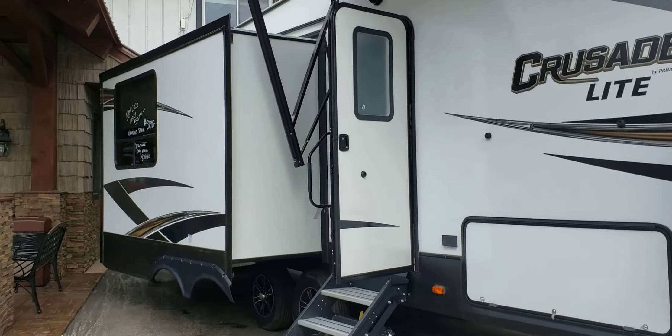Really nice layout — rear living room, two recliners, sofa bed. Extra countertop, big single stainless sink. New oven with the three-burner cooktop. This one does have a freestanding dinette. You'll notice the roller shades on the windows, and all the windows open. All LED lights in here as well.